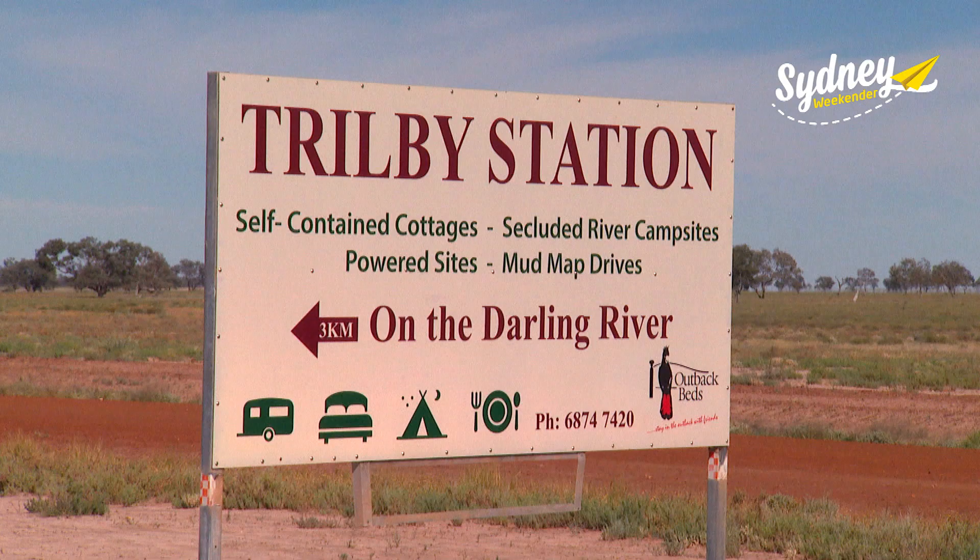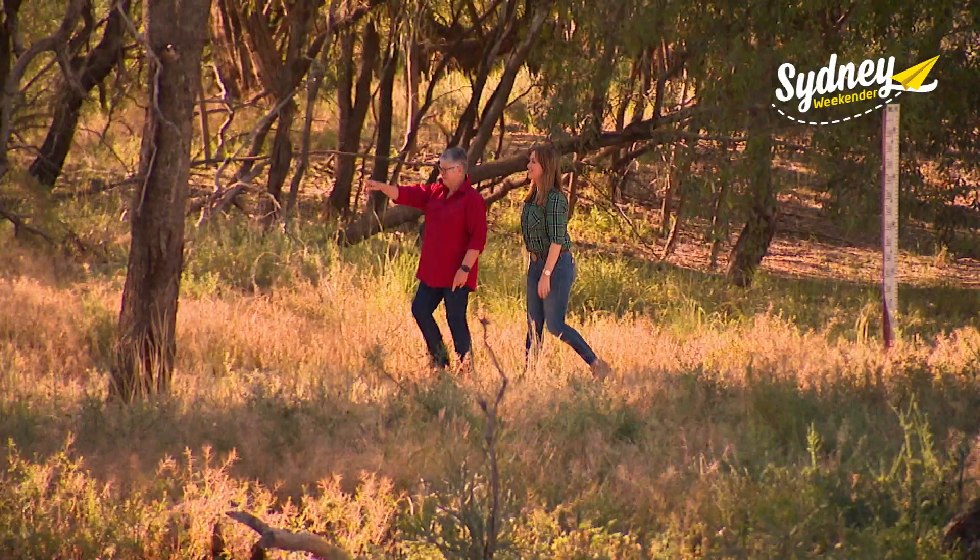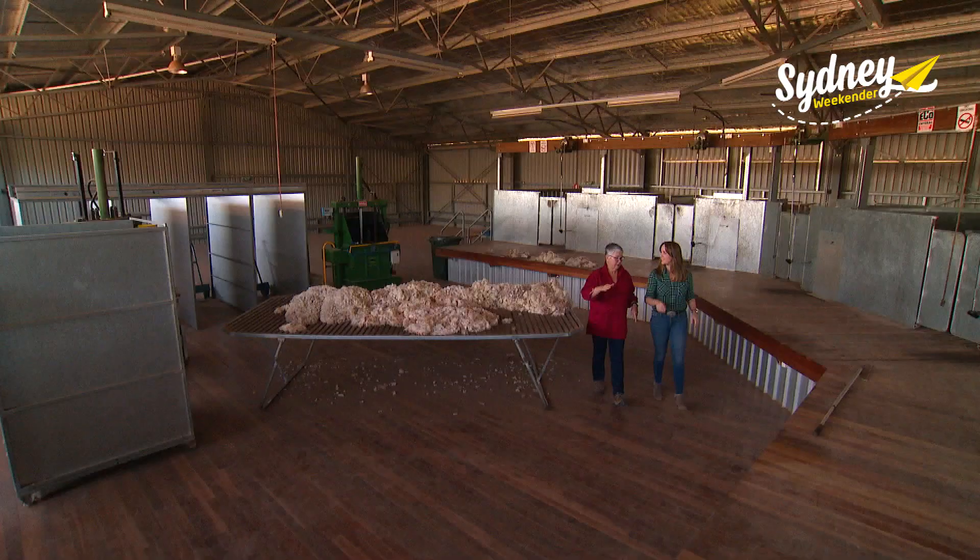The queen of the desert out here is Liz at Trilby Station on the Darling River. Visitors love to come and just relax by the river, just listen to the birds — it is so tranquil. The Murray family has been running merino sheep here for six generations.